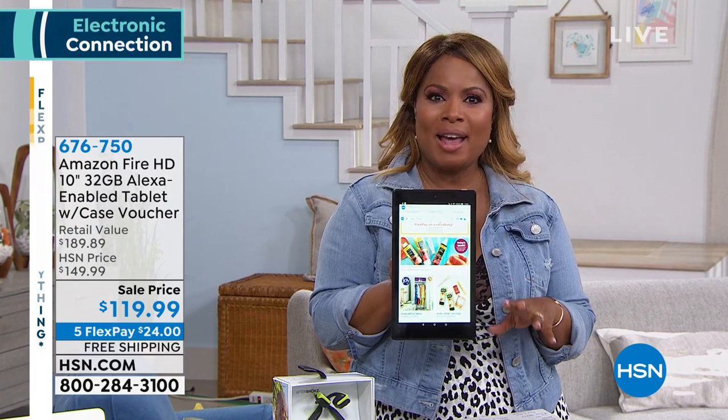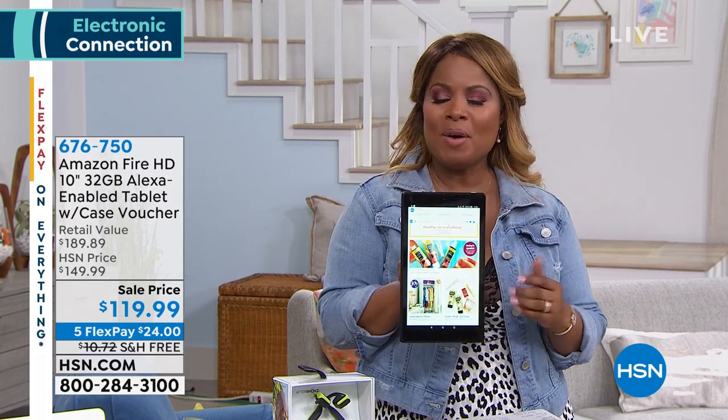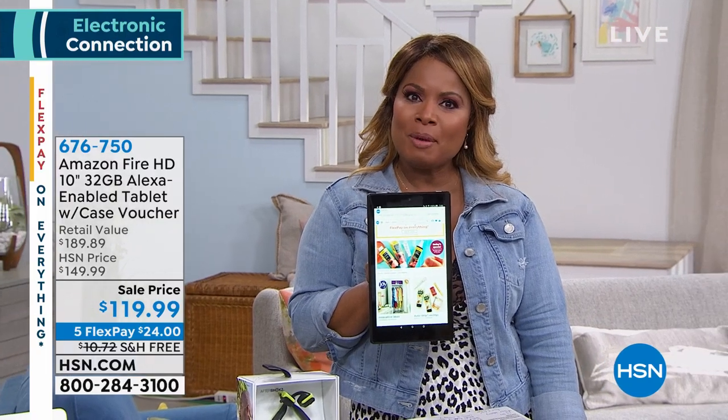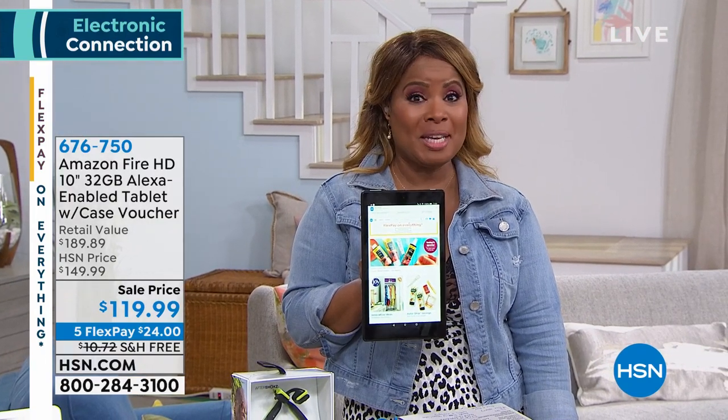So if you're looking for a great tablet, this is going to be coming up in the show. We're offering it to you with free shipping and handling, and we also have it on FlexPay for $24. It's a good one — it's going to be coming up.